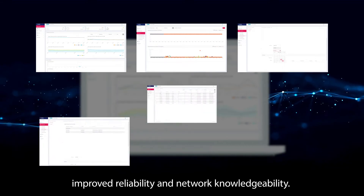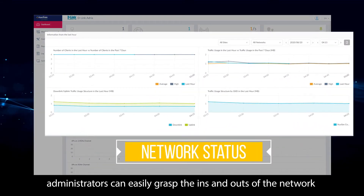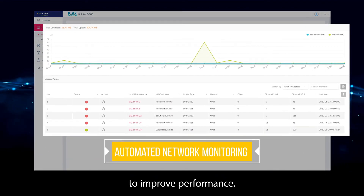improved reliability, and network knowledgeability. With the intuitive dashboard, admins can easily grasp the ins and outs of the network with real-time network statuses, see network utilization, and even optimize their network to improve performance.